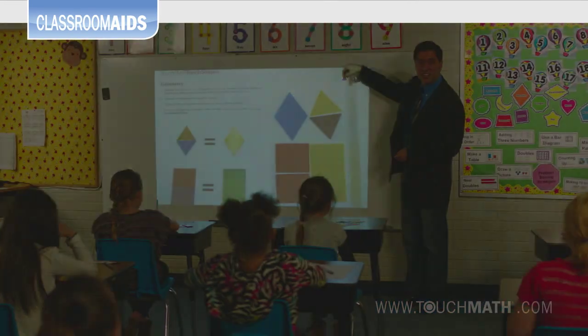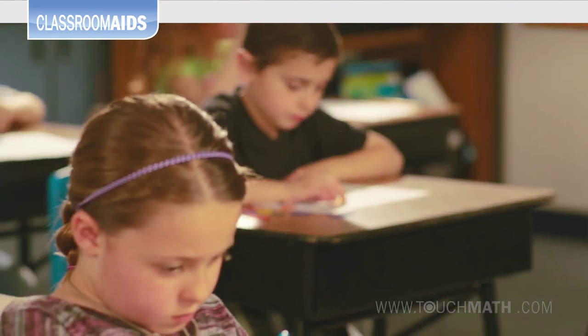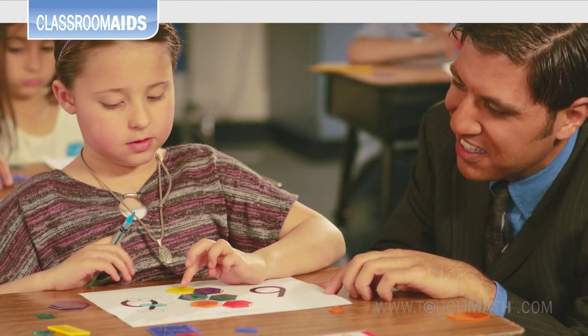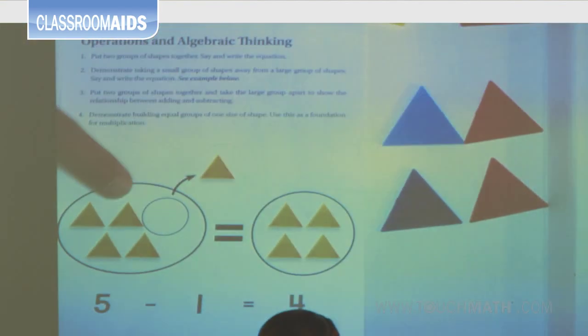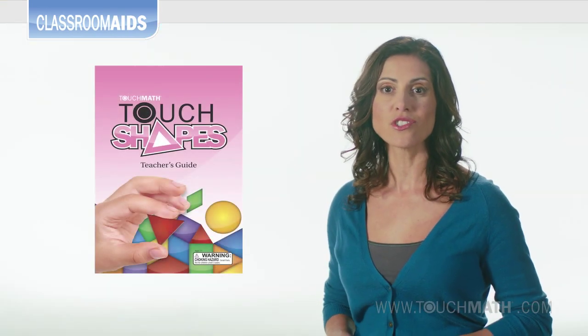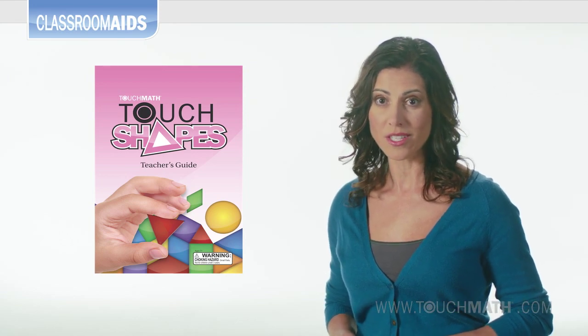These hands-on classroom learning aids are ideal for whole class instruction, activity centers, small groups, or with individual students. Their transparent, dynamic, rich design make them ideal for the classroom projector as well. The teacher's guide includes helpful suggestions on activities which can be modified or extended for higher skill development.